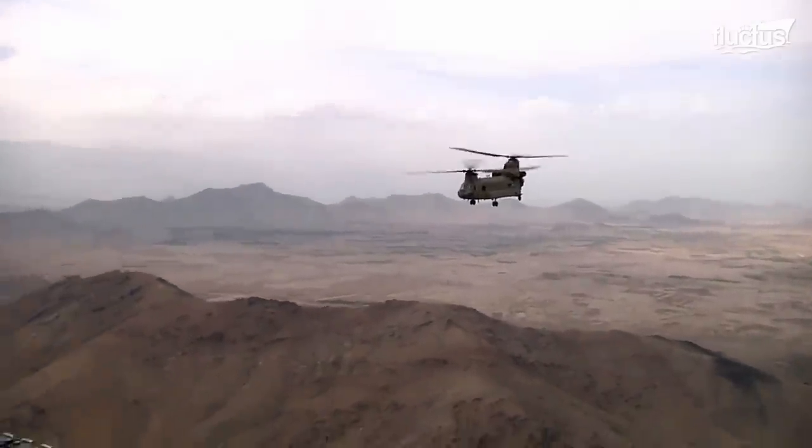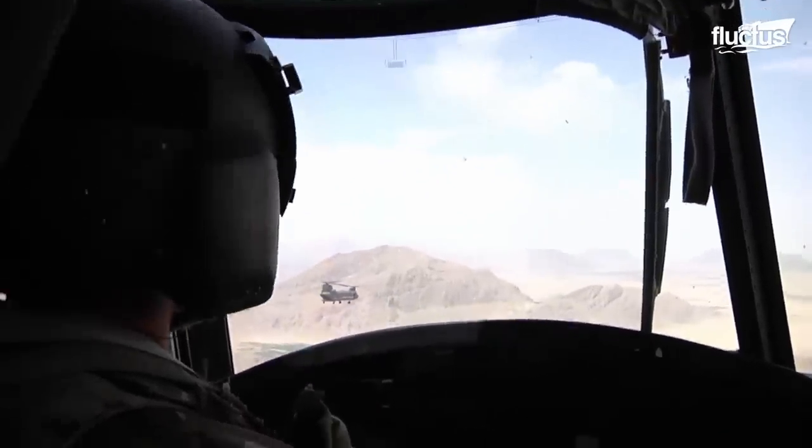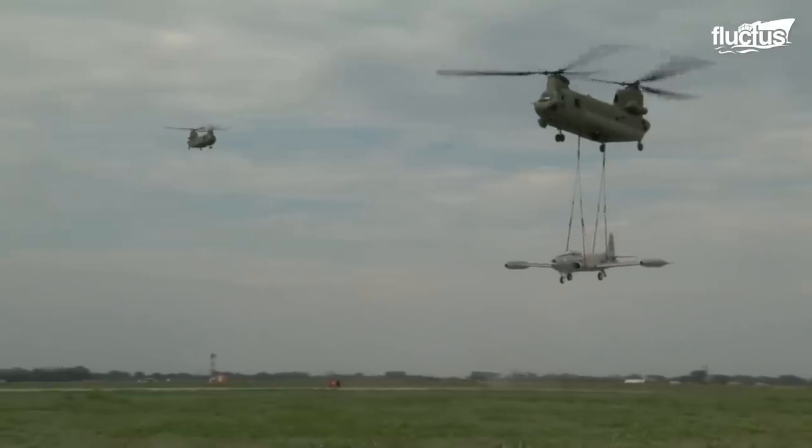Developed in the 1950s by Boeing Vertel, the CH-47 Chinook took its first flight in 1962 with the intention to provide heavy-lift transport capabilities in rugged terrain and combat situations.